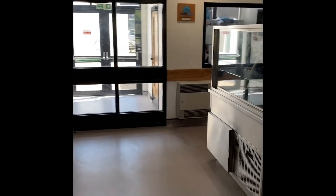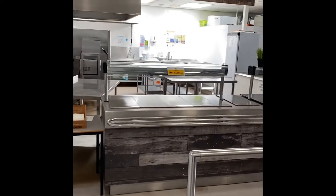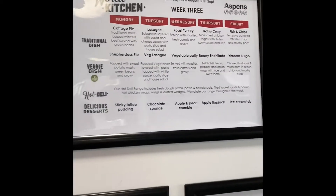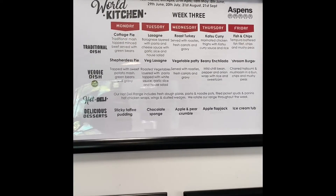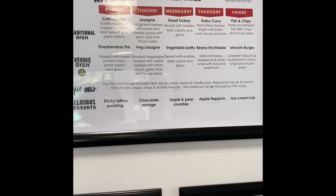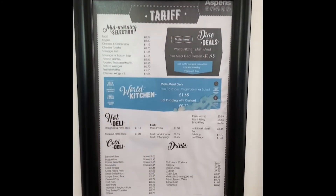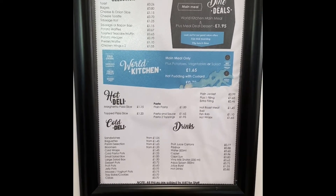You come into this area and join the queue if you wanted hot food, coming down on your left where all of the hot food would be served in our world kitchen. Just to give you an idea about the kind of foods we are selling, this is a week three menu. We have three weekly menus — week one, two, and three — and they repeat themselves in the term. There's always a roast dinner on a Wednesday, fish and chip Friday, and a variety of other things including pastas, jacket potatoes, and a range of prices.